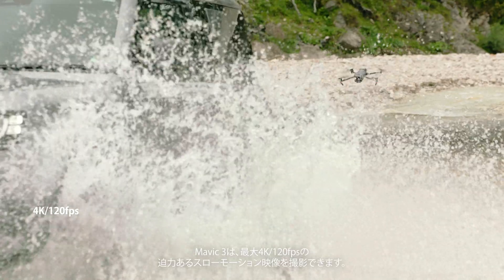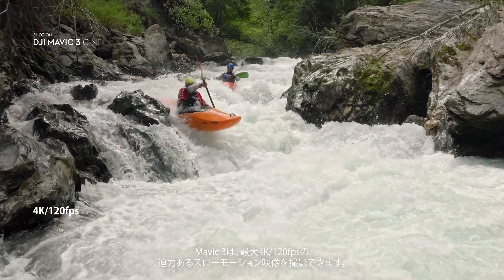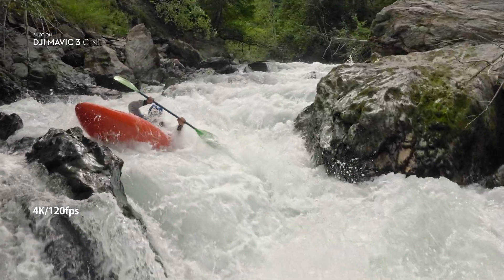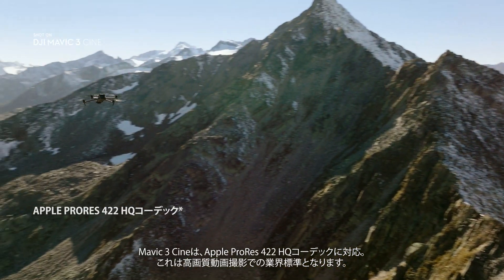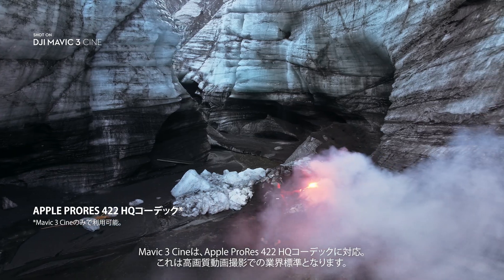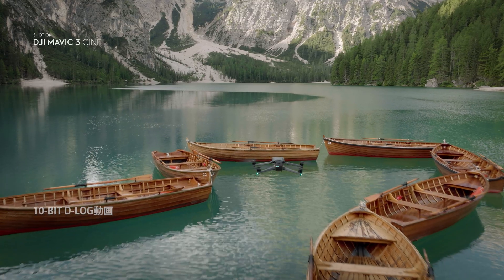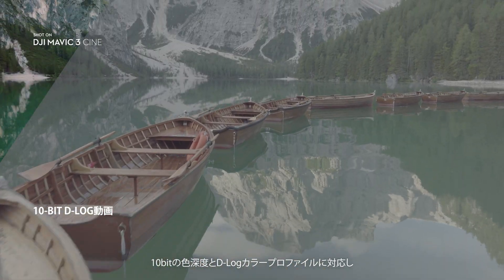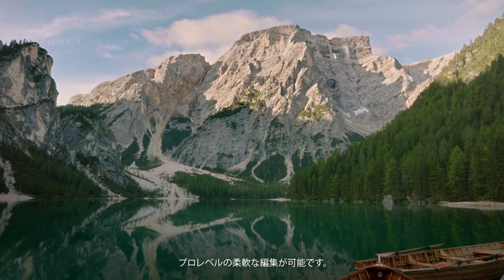Mavic 3 delivers epic slow motion shots with up to 120 frames per second in 4K. To get the most out of your footage, Mavic 3 Cine uses the Apple ProRes 422HQ codec, which is the industry standard for high quality video. Together with the 10-bit color depth and D-log image profile, it opens up a professional level of editing flexibility.